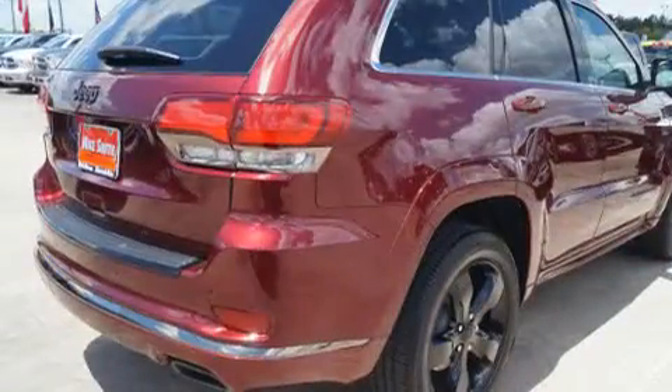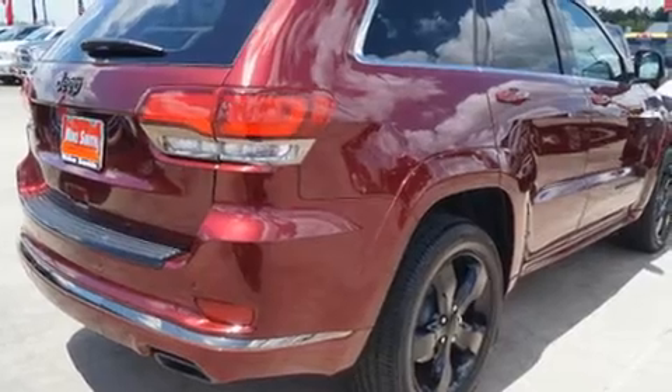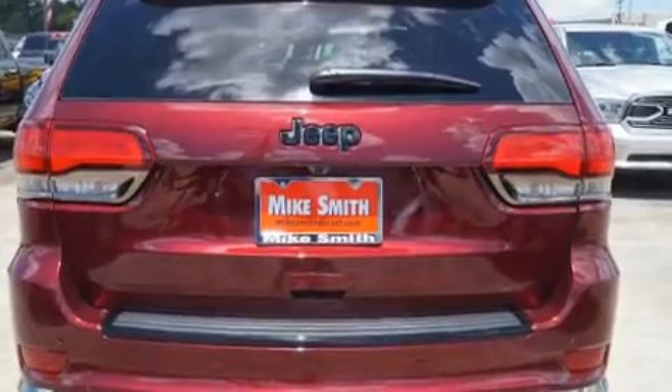Jeep prioritized fit and finish as evidenced by automatic dimming door mirrors, power door mirrors and heated door mirrors, a power rear cargo door, and power front seats.